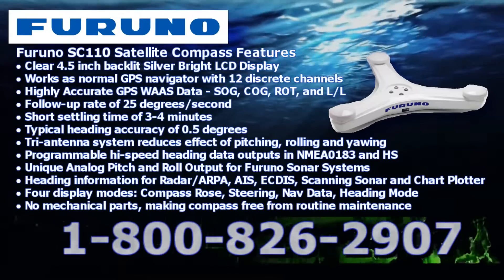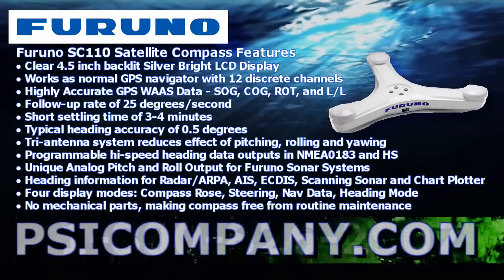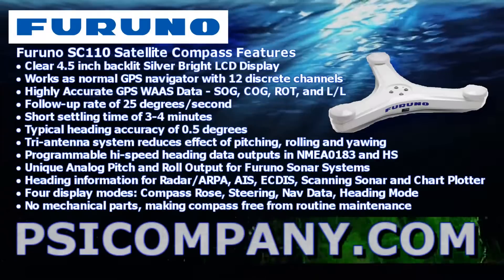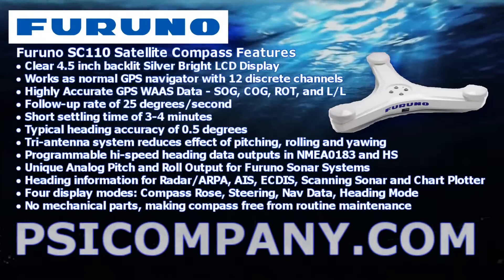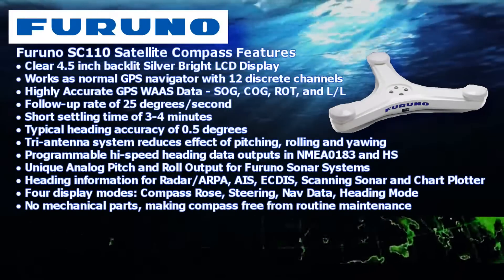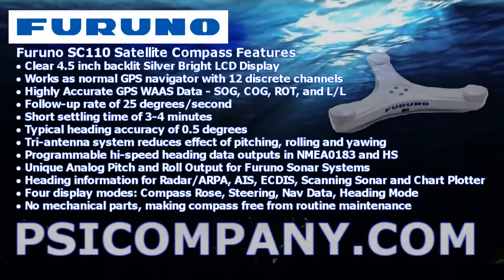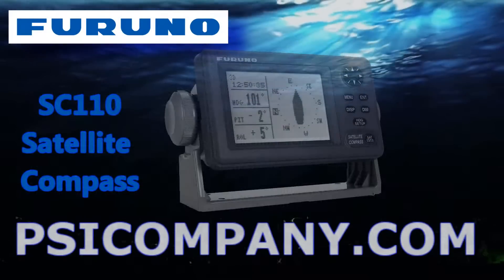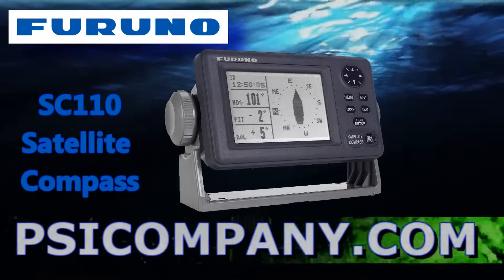Unique analog pitch and roll output features for Furuno sonar systems. Heading information for radar, ARPA, AIS, and many other forms of marine electronics. There are four display modes, including compass rose, steering mode, nav data mode, and heading mode. There are no mechanical parts, making this compass free from routine maintenance.